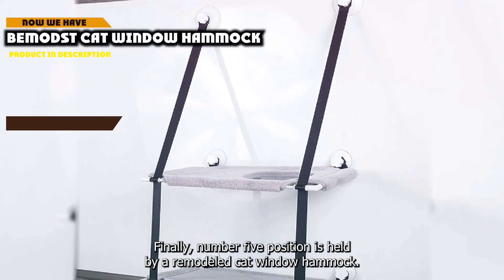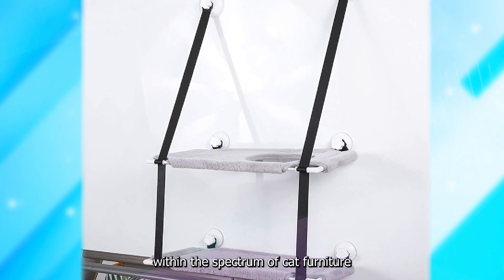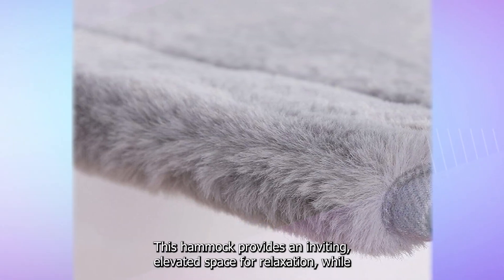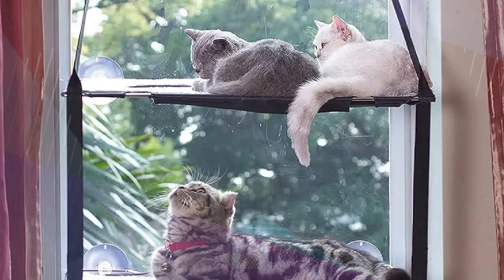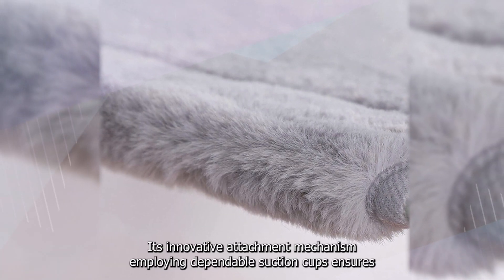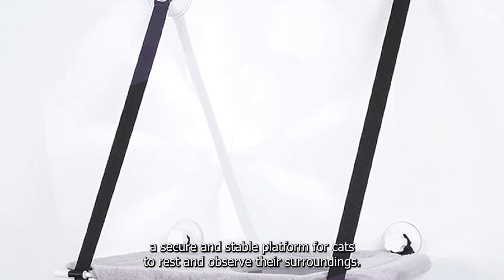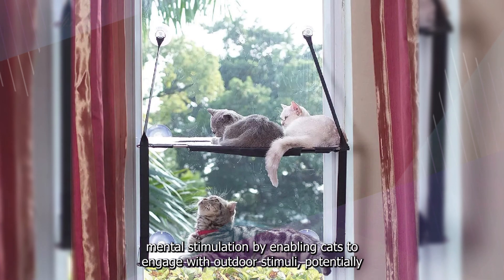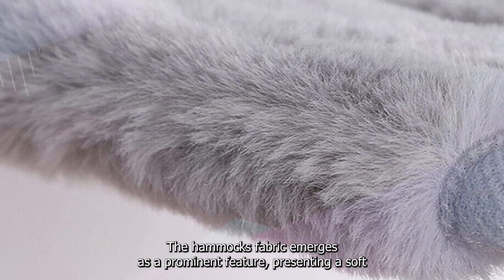Finally, number 5 position is held by Bemod's cat window hammock, which asserts itself as a compelling choice within the spectrum of cat furniture options, offering a harmonious blend of comfort and functional design. Distinguished by its durability, it boasts a robust frame engineered to support the typical weight of cats, with an innovative attachment mechanism employing dependable suction cups ensuring a secure and stable platform for cats to rest and observe. Beyond physical comfort, this design facilitates mental stimulation by enabling cats to engage with outdoor stimuli.